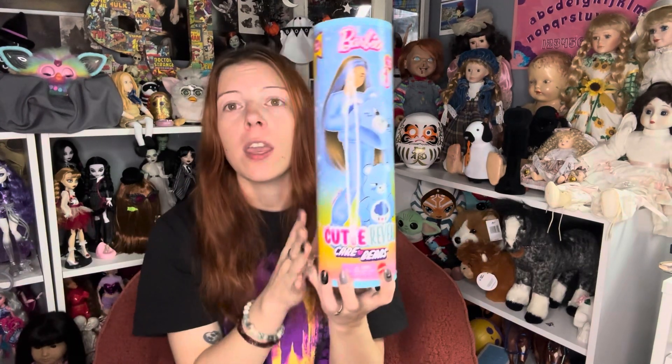Next up, we have the Care Bears Cutie Reveal Barbie — this is Grumpy Bear. Grumpy Bear is actually my favorite Care Bear. Fun fact of the day — I love Grumpy Bear; Grumpy Bear is my spirit animal. And it is Grumpy Bear in there because I can tell by the little blue top of the hair. So glad I finally have that, because these are supposedly available at Walmart — but where? Not in my Walmart. So I had to resort to getting it off Amazon, which is fine with me.